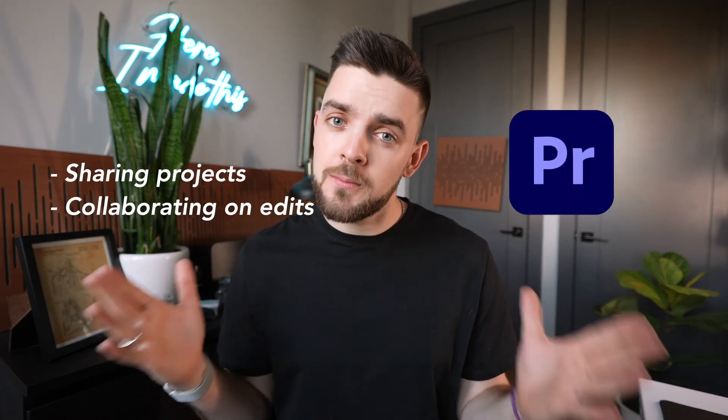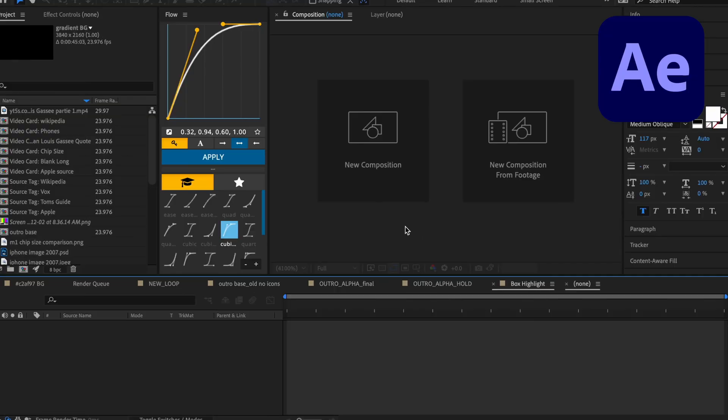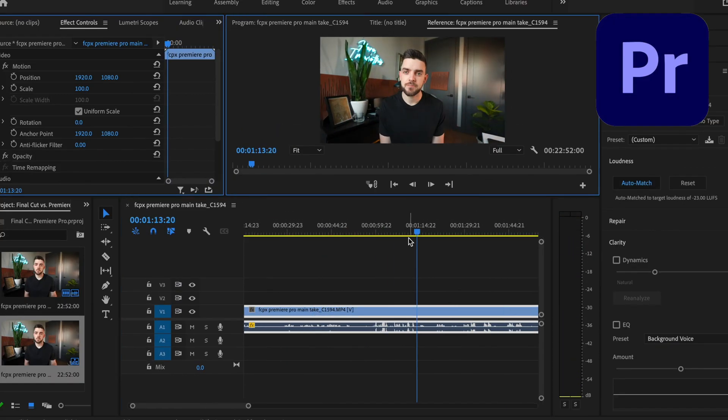I think it all comes down to your situation. If you're an editor who works often with others, you probably need to use Premiere. It supports a ton of formats, and if you're working with other Adobe programs, you almost have to use Premiere. It's a great editing tool with a ton of niche features. Each Adobe program has its purpose, but you can often do a little bit of everything in each. After Effects is incredible at masking and keyframing, but you can also do this in Premiere. The biggest thing Adobe has going for it is the services that tie all of these programs together.